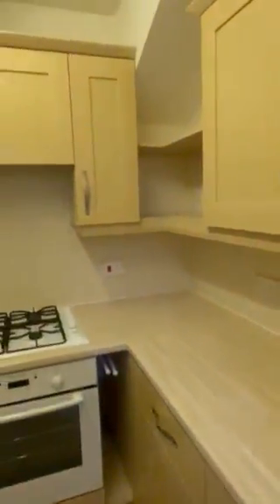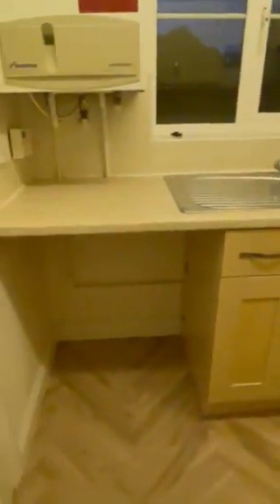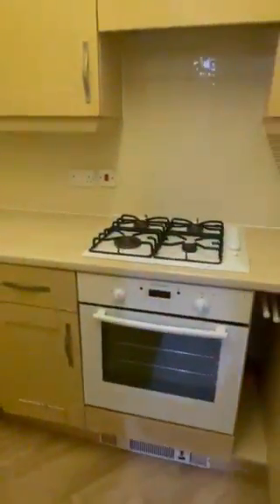The kitchen has space for a fridge freezer, plenty of worktop space, and plumbing for the likes of a washing machine. There's also a gas hob and electric oven.